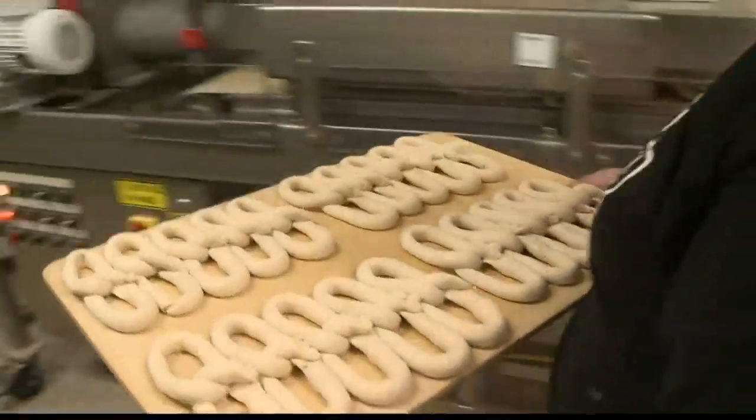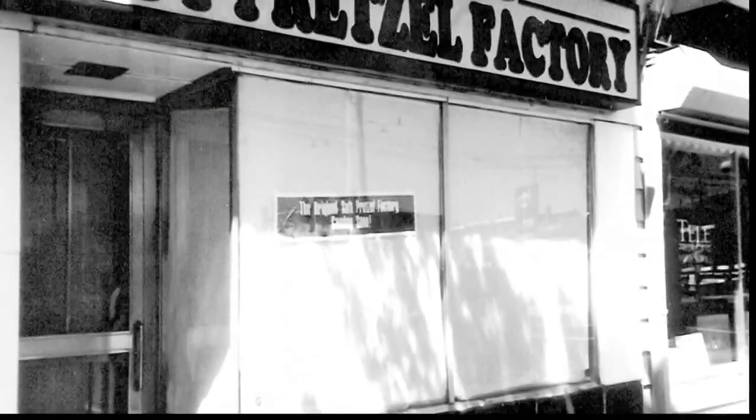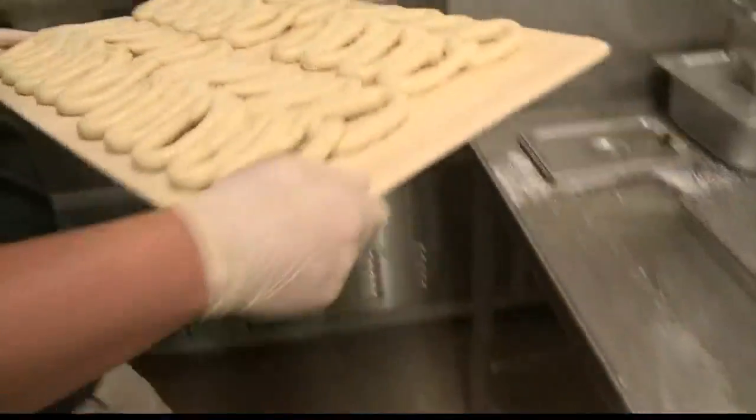We've been open about two and a half months now. Philly Pretzel Factory is located in Baldwin, but the original was opened back in 1998 — you guessed it, in Philadelphia. The owner stumbled across Philly Pretzel about seven years ago in Orlando at a convention. He really loved it.